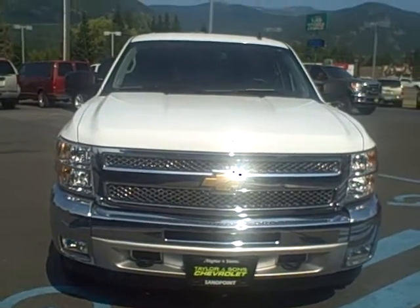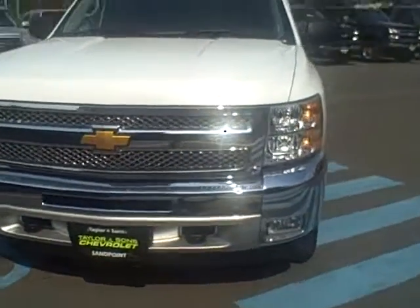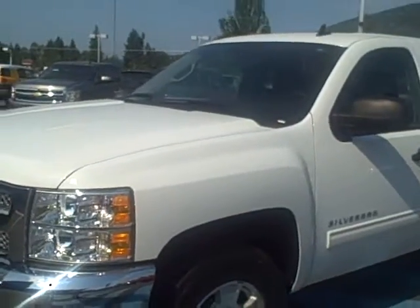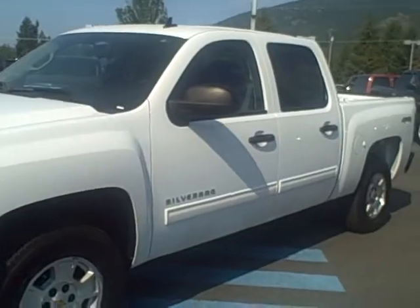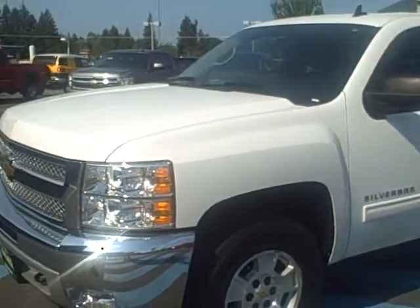Truck is virtually brand new. Fog lamps in front, which is an option — it does have them. It is a Crew Cab LT. It's like brand new — it's 9,000 miles on it.